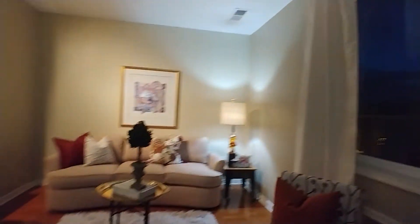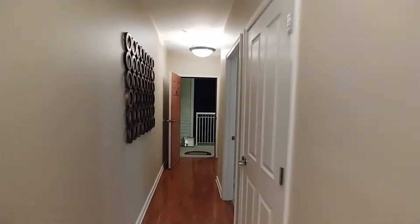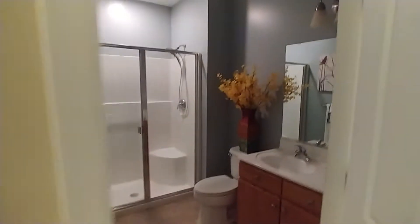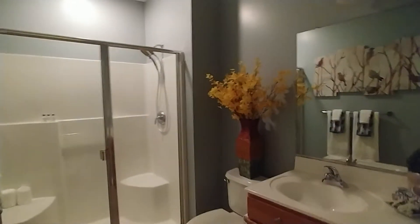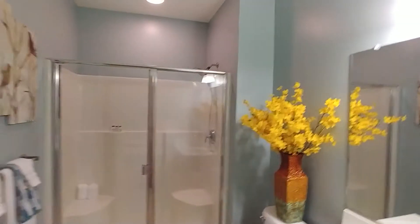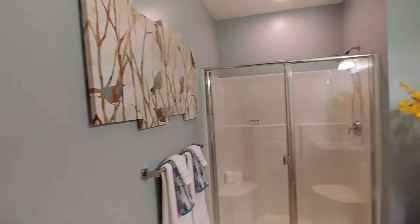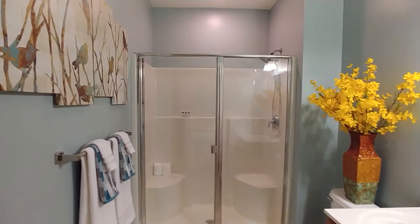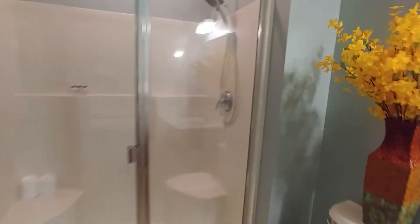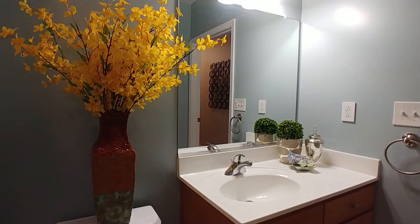There's also a washer and dryer just off the kitchen. Now here is the beautiful bathroom — look at the size of it, it's huge. You have a walk-in shower with a glass door, and a great vanity with plenty of storage underneath. The flowers add a nice pop of color in here.